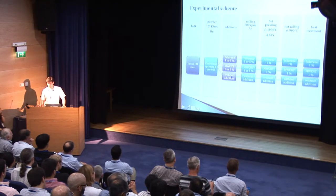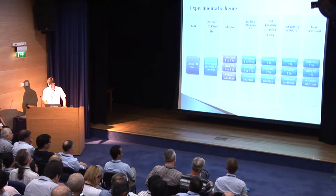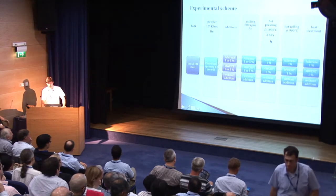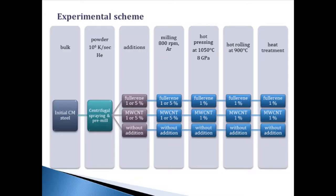The amount of additives was 1% and 5%. In the next step, the obtained mixture was milled using high-energy milling in a bowl mill in an argon atmosphere, with a maximum milling time of 5 hours. Next, the milled powders were subjected to hot pressing at 1050°C, hot rolling at 900°C, and final heat treatment.